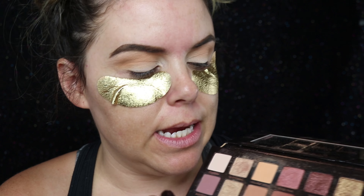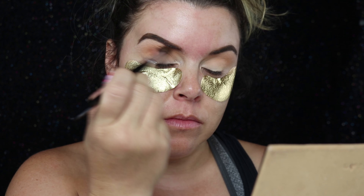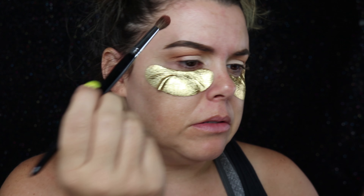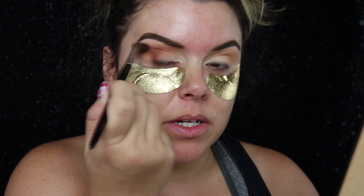Now I'm gonna go in with the color Sienna and put that in my crease with the blending brush. I also wish I would have known the importance of blending in high school - god bless. I'll try to find an old picture of me from high school.